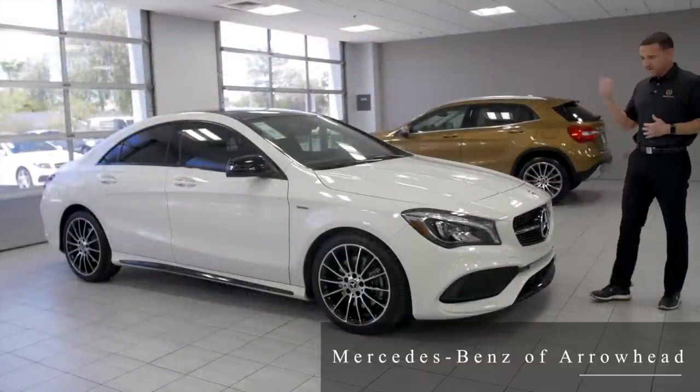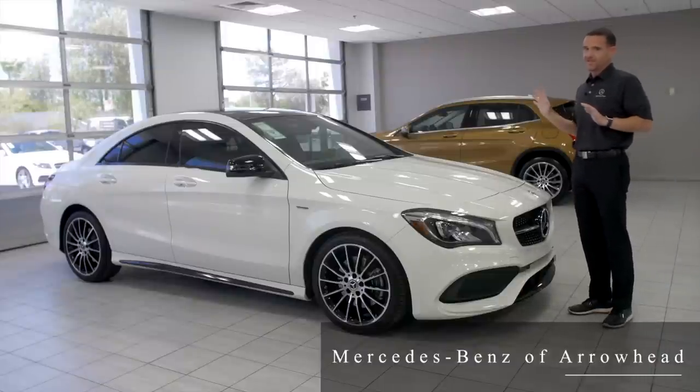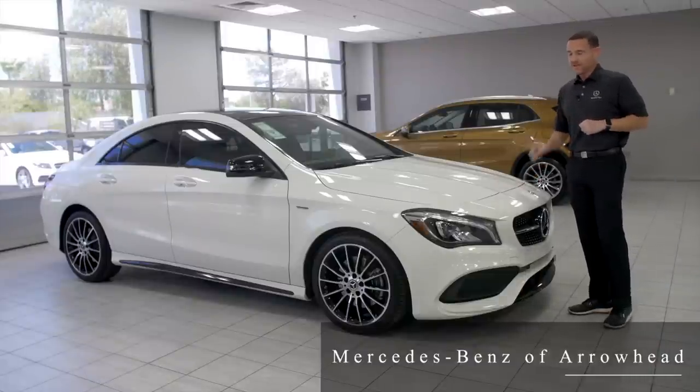This is like a $41,000 car. Don't forget about the safety — you're not going to be in a safer car. Just because it's smaller doesn't mean it's any less safe. This is still a Benz through and through. Don't forget about that.